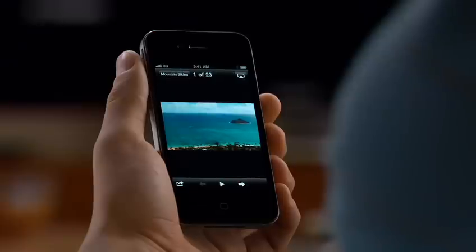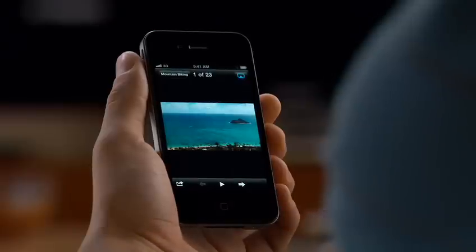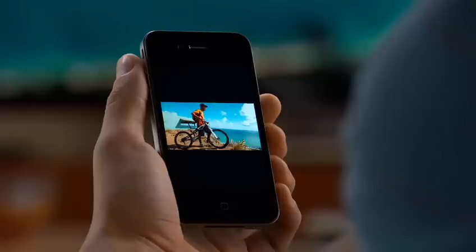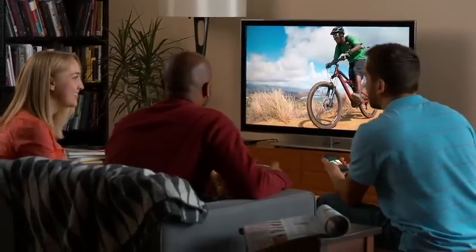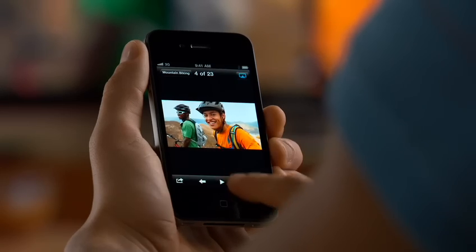Imagine you just shot some photos on your iPhone and you want to show your friends. With AirPlay, everybody in the room can enjoy them together. You flick through your pictures like you've got them right in your hands, only you see them on your HDTV. You can even watch a photo slideshow — it's as easy as tapping to start the show.